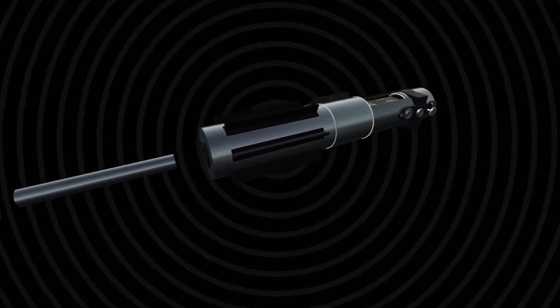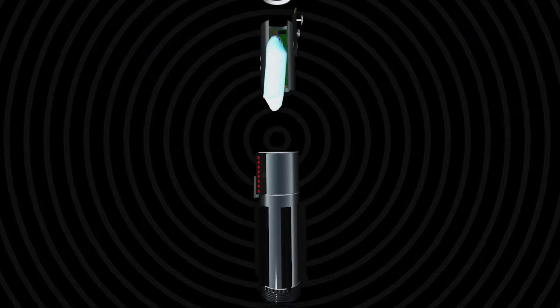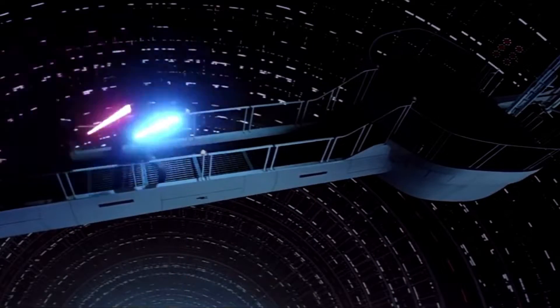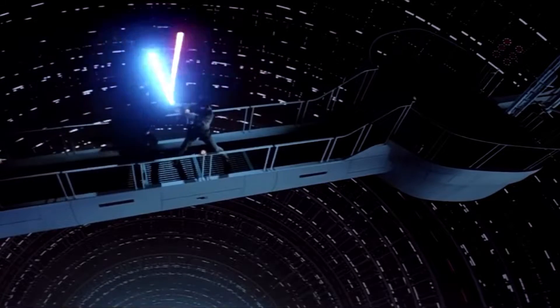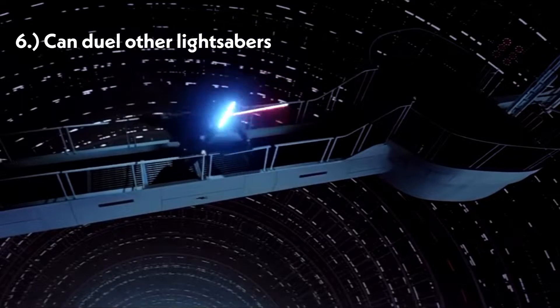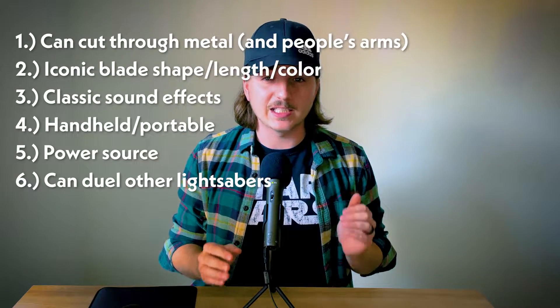The lightsabers are powered by a diatium power cell. The beam of a lightsaber is contained by the force powers of the user being channeled through the kyber crystals. So they have to be handheld or portable and have a very strong power source like a kyber crystal. But most importantly, they have to be able to do this. So in total there are six key functions our lightsaber has to be able to do.